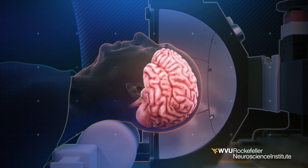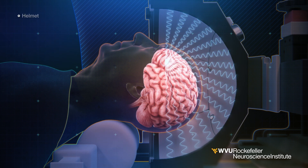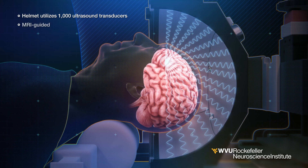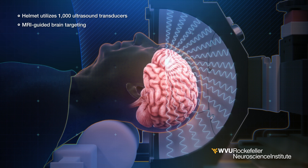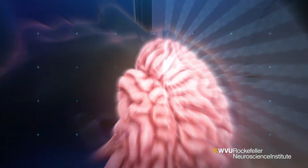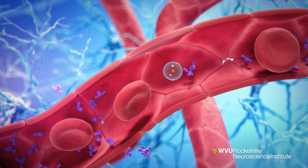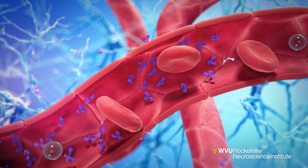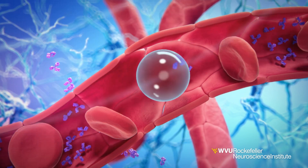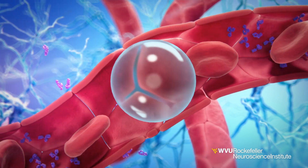Inside an MRI scanner, ultrasound waves are focused on precisely targeted regions of the brain. This is achieved by using an array of ultrasound sources inside a helmet covering the head. Microscopic bubbles are then injected into the bloodstream, and the ultrasound waves activate the microbubbles, making them vibrate and expand, creating a tiny temporary opening in the blood-brain barrier.